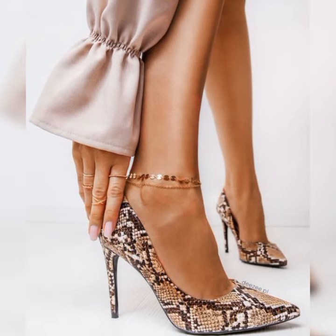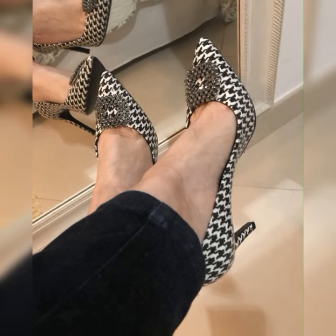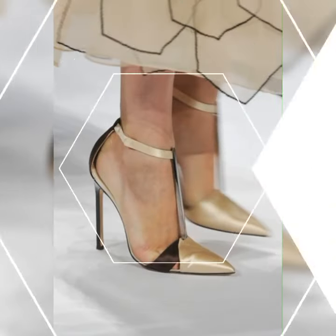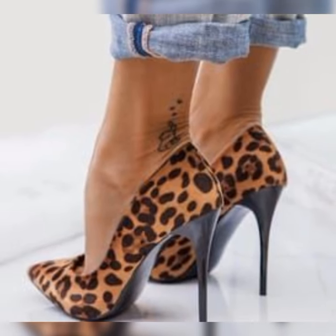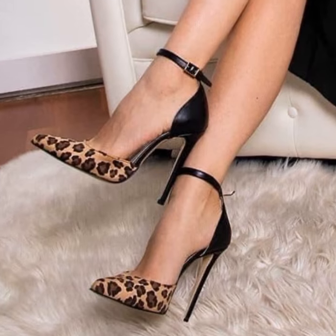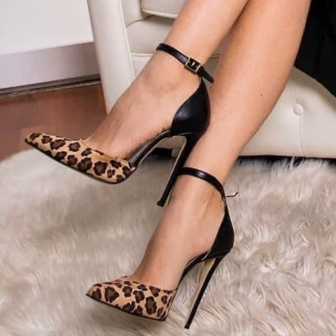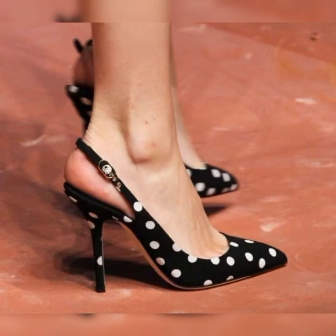Now let's talk about some tips for wearing stiletto high heels sandals. First, make sure to choose the right size to avoid discomfort. Secondly, practice walking in them before a big event to build confidence and get accustomed to the height. And finally, consider using gel inserts or heel grips for added comfort and stability.